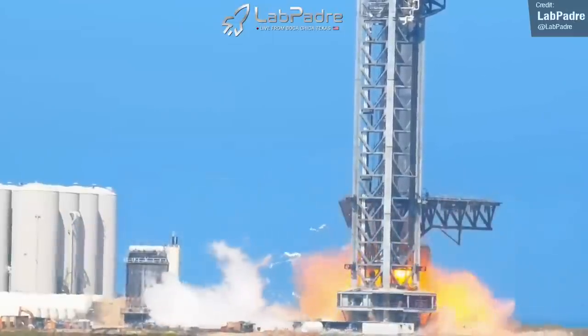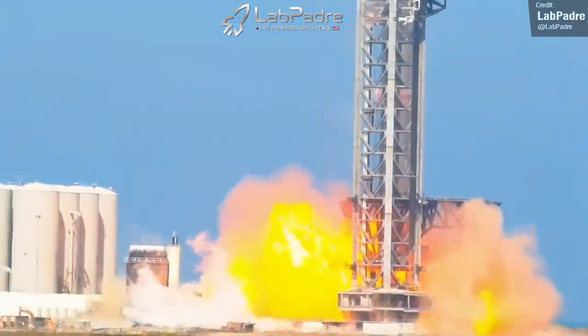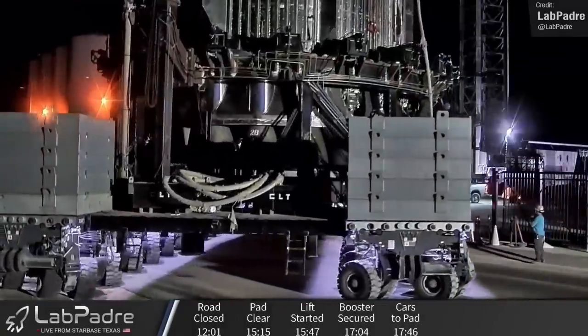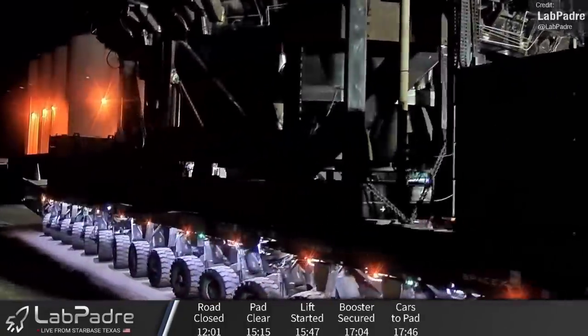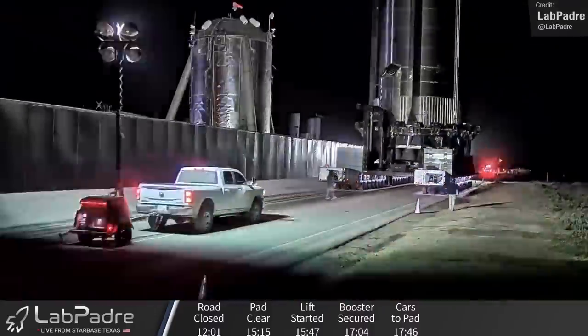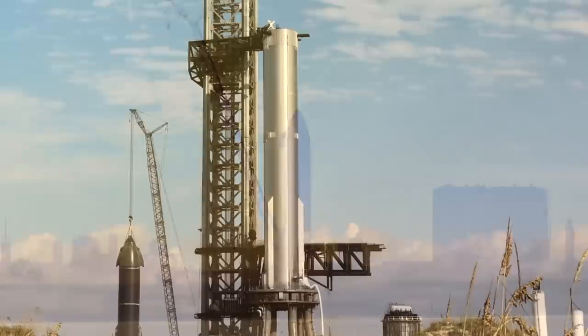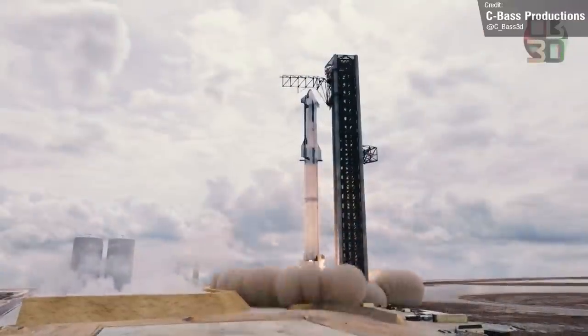In the wake of the Booster 7 explosion, SpaceX moved their massive Super Heavy back to the build site for extensive inspection and repair. While all of this is going on, we can turn our eyes to Ship 24, which I think I've sort of neglected talking about in the past few videos, what with all the hype around Booster 7 and the Starship orbital flight test.